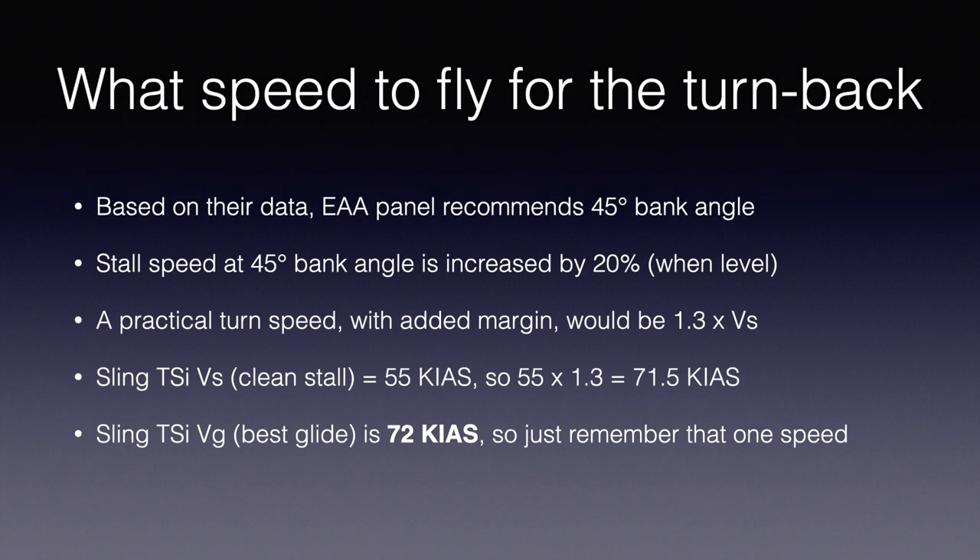First I had to figure out what speed to fly in the turnback. The EAA panel of aeronautical engineers and test pilots recommends a 45-degree bank angle. It turns out that a 45-degree bank flown at the proper speed results in the least altitude loss in the turnback. A lower bank angle results in too much time to turn back and more altitude loss, plus a wider turn radius that leaves you further offset from centerline. Bank angle steeper than 45 degrees results in too much loss of the vertical component of lift — even though the time around the circle is shorter, you lose more altitude. And steeper banks increase stall speed exponentially.